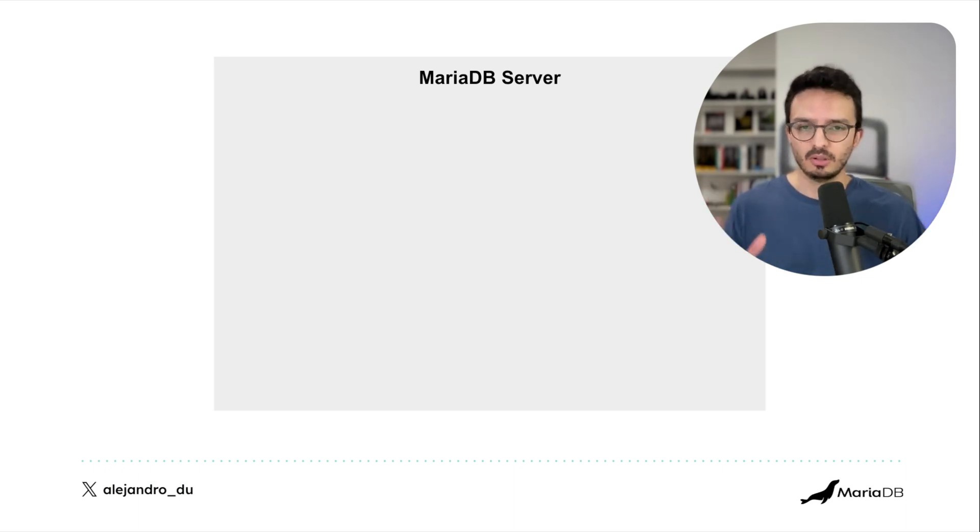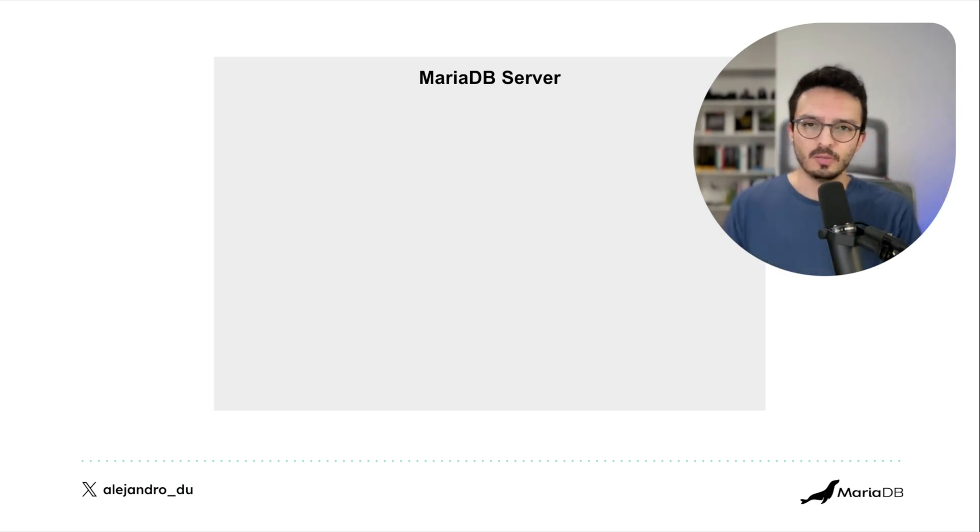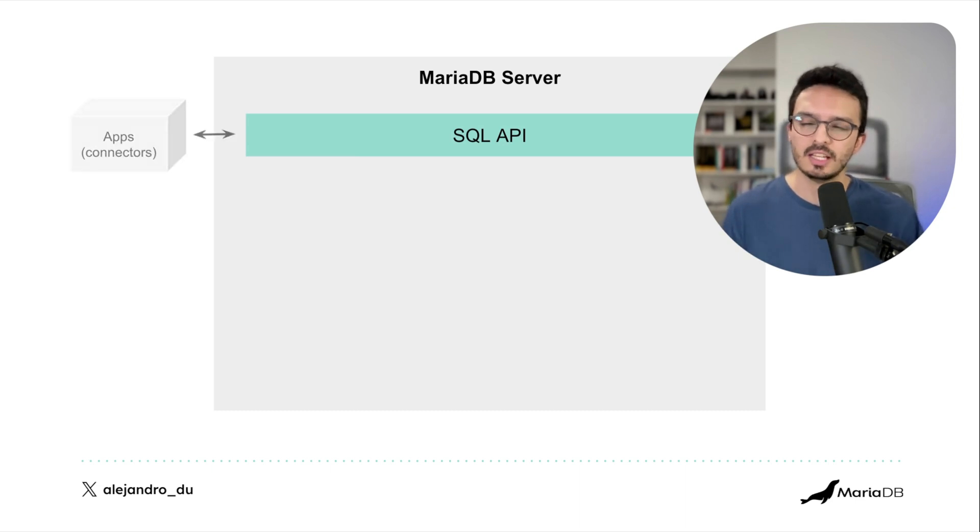Let's say we have a MariaDB server — installed on your machine, in the cloud, or in production. Inside the server there is something called the SQL API, which is what your applications use. They send SQL statements to the MariaDB server through the SQL API.